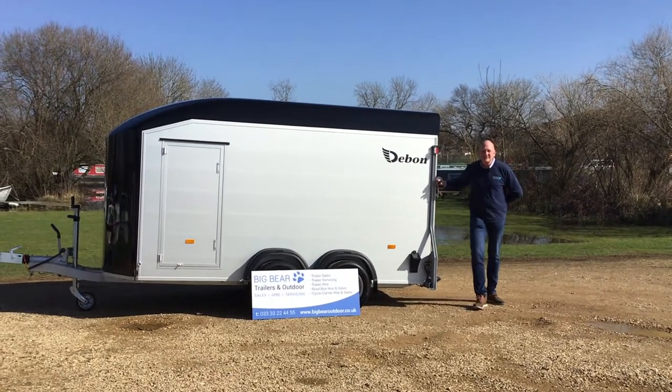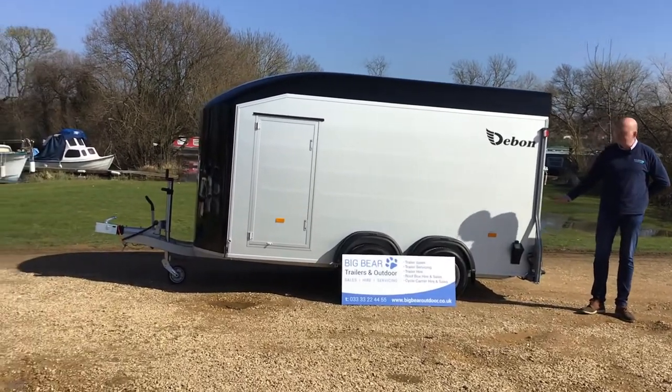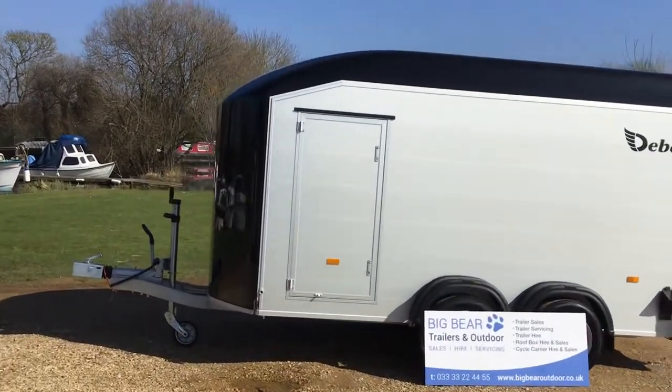Welcome to Big Bear Trailers in Howndall, Northamptonshire. Today we've got a review for you on the Debonne C700. I'm just going to come out of shot for a second just to give you some details. This is currently the largest in the Debonne box trailer range.